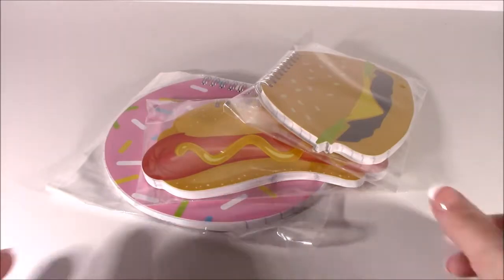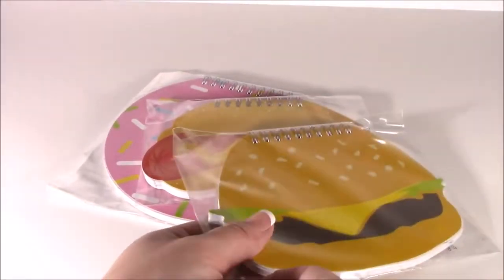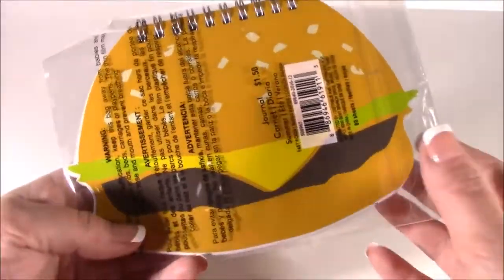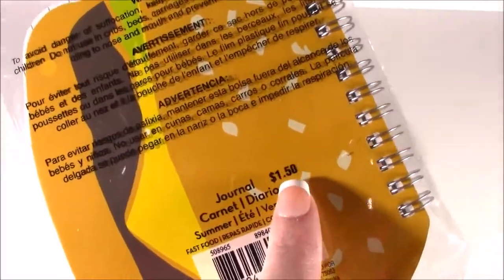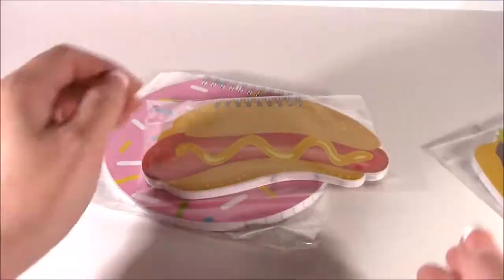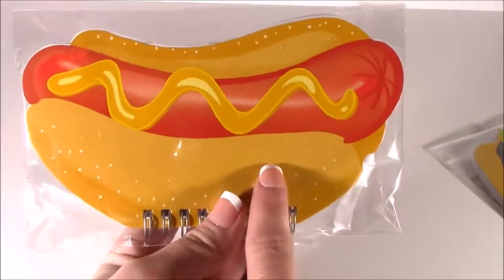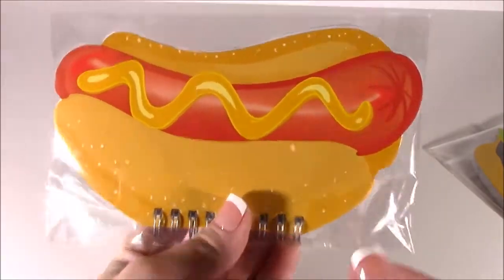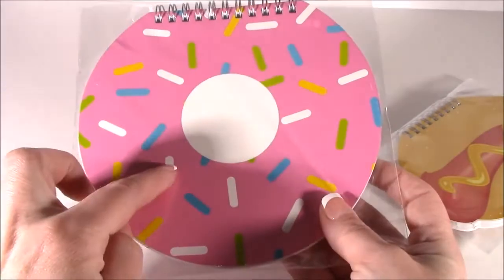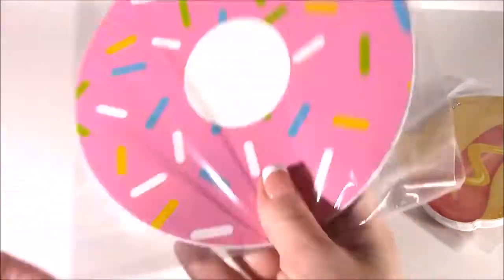We're kicking it off with these little notebooks. You guys, these things were so cute I couldn't pass them up, and super inexpensive — I think they were $1.50, $1.50 each. We got a little hamburger. These are perfect for summer. A little hot dog — this is actually my fave. Look how cute that is! And some dessert — we got a donut with some sprinkles. Adorable.